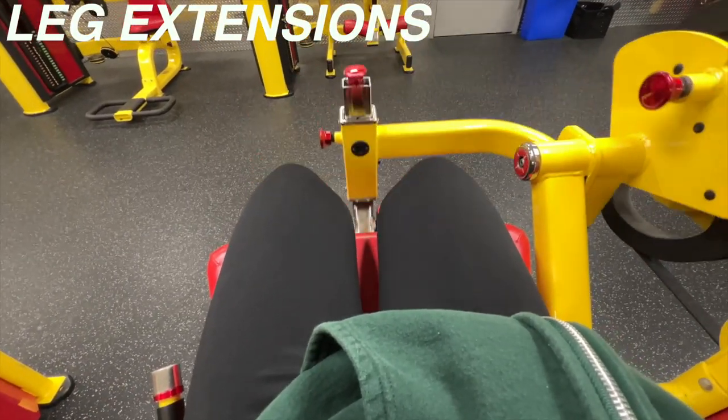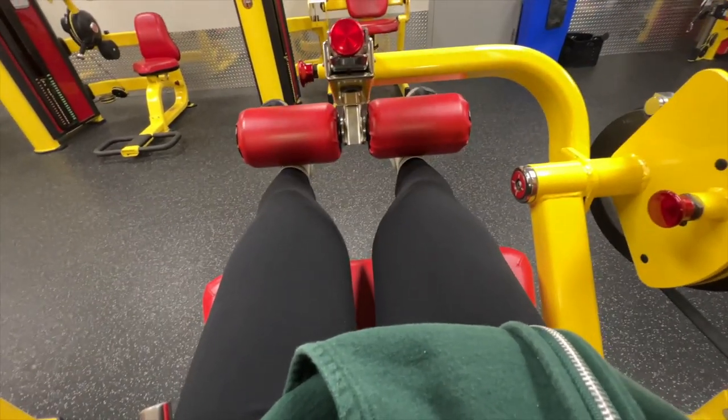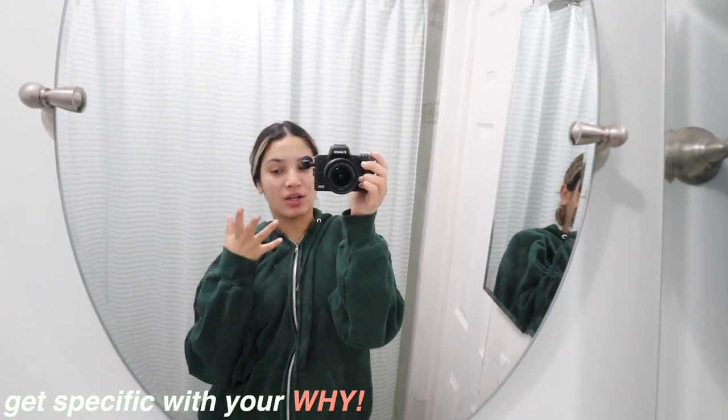We ended with leg extensions and calf raises. I love leaving the gym when it's nice and bright out — workout complete! You never regret it. You need to find your why — your reason for going — because motivation comes and goes. Whatever your goals are, keep striving for improvements so you always have something to look forward to. For me, I want to feel strong, tone my body, and heal my body. I genuinely enjoy it and look forward to feeling sore after because it means progress.